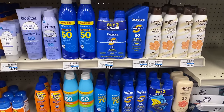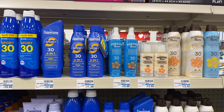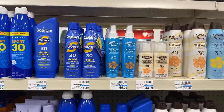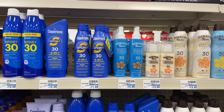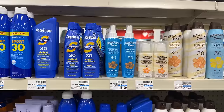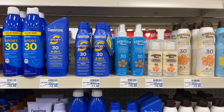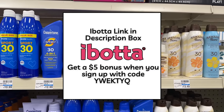Coppertone sunscreen is spend $20 before coupons and earn back a $10 extra buck. I'm grabbing two of the SPF Sport 30 Spray at $11.49 each, totaling $22.98. I'll use two $2 hang tags attached to the product — note the summer section had the hang tags, not the regular lotion section. I should pay $18.98, earn back a $10 extra buck, and submit to Ibotta for $2.50 back on each, getting $5 total from Ibotta — making my final cost just $3.98 for two sunscreens, or $1.99 each. If you don't have the Ibotta rebate app, sign up via the link in the description for a $5 bonus.